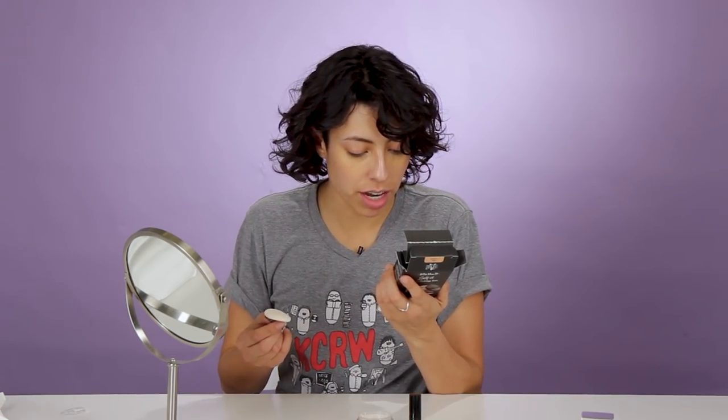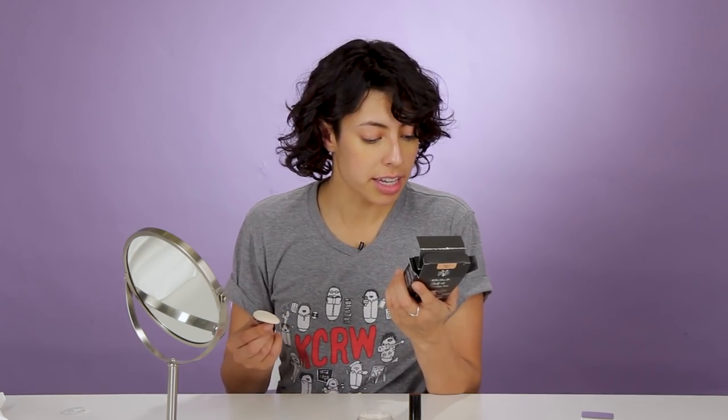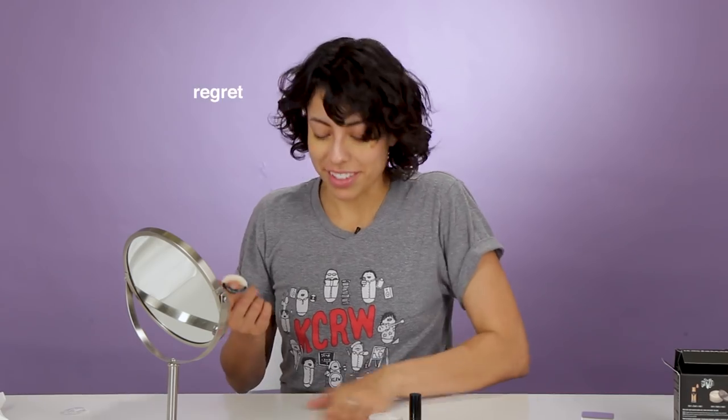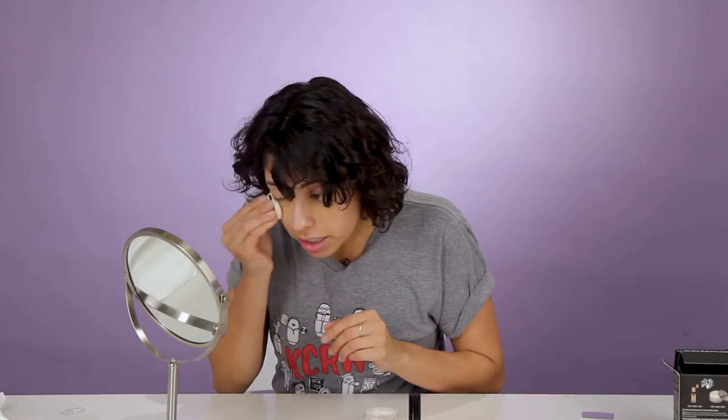Now bake: pat a generous amount of Lock It Setting Powder on top and let sit for 10 seconds. It's the quickest I've ever baked something. So I let it bake for 10 seconds... it looks the same. Did I not do this right?